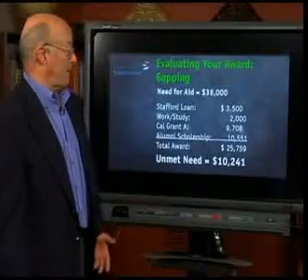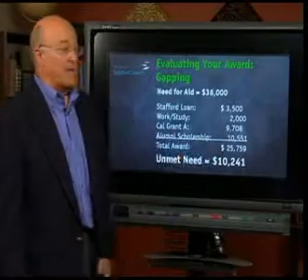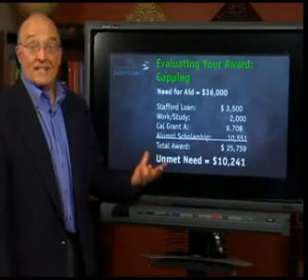And in this economy, you're going to see that this is the rule, not the exception. Families across the United States in the foreseeable future are going to be routinely gapped. So you want to be aware of that when you get a financial aid award of your own. The unmet need in this example was $10,241 — that's the size of the gap.